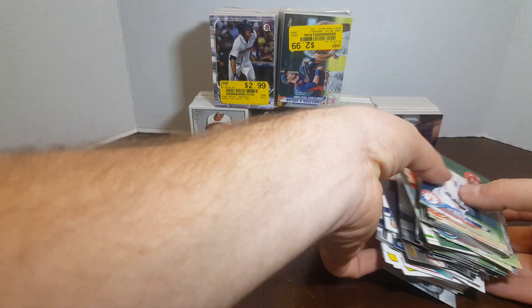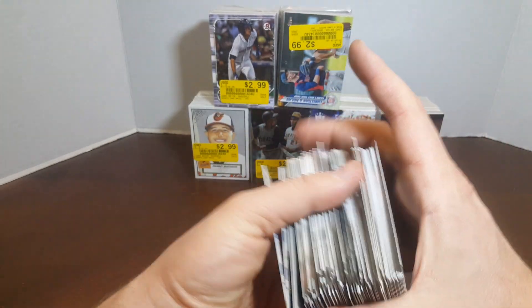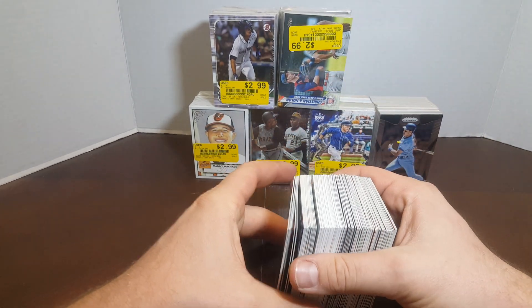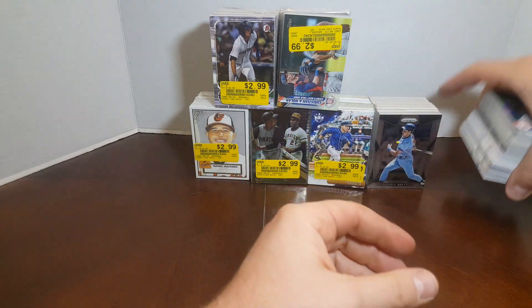So nothing huge in that one, but I got a handful of PC cards. Remember, I only paid $1.50 for these because I bought them buy one get one free. There's at least one Trout in there, some Chris Bryant, Cody Bellinger — guys I collect. So that's pretty cool.